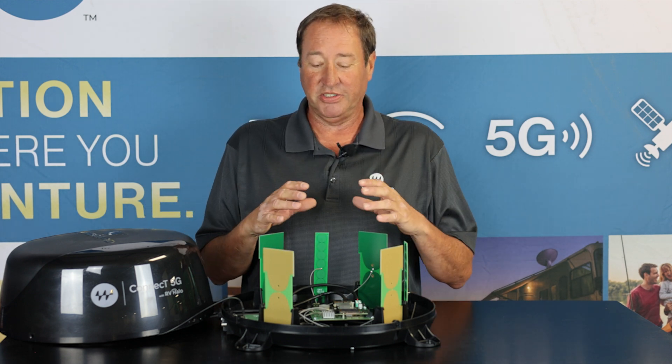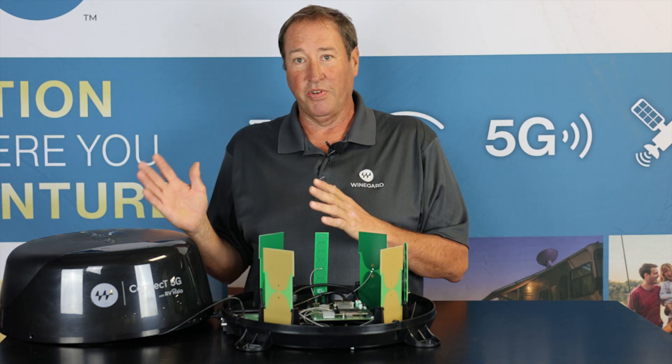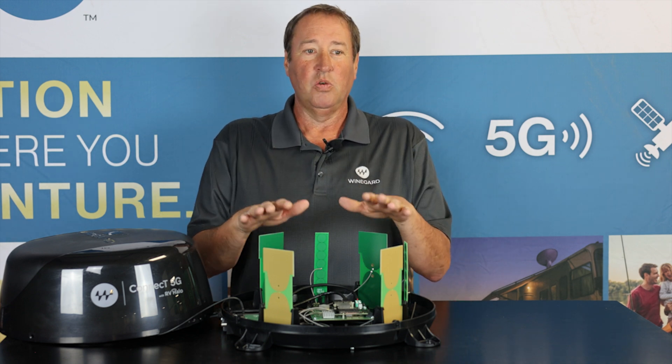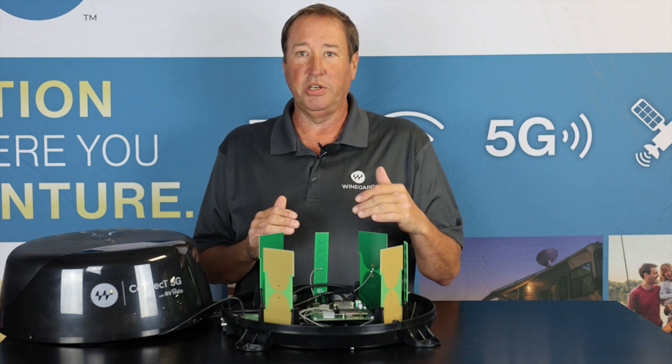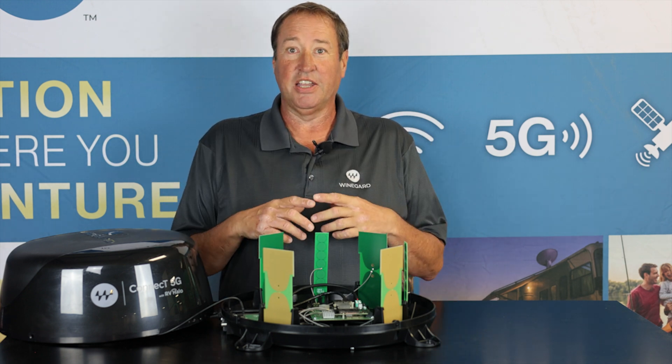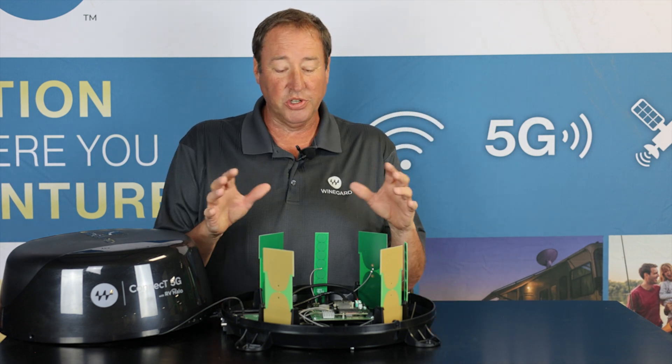This will bring in all those signals and broadcast to all your devices. Once you're set up with your devices hooked to this, when you travel around from campground to campground or switch your input, all your devices stay connected because you're hooked to one router. That's what it's going to do.